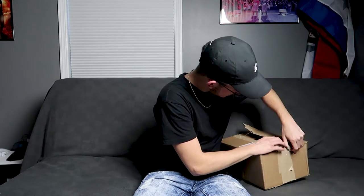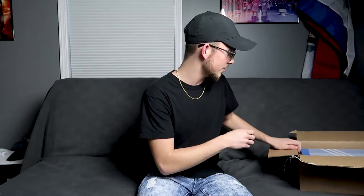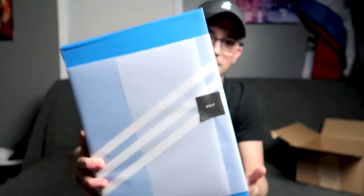Now for the part you've all been waiting for — the Yeezys. I've only seen one pair of these in person and they look really good. Let's crack it open — hopefully I don't cut right through it. I'll just rip the other side open. The padding inside protects the box. The wrapping is a little different than normal — usually they have a really thick cloudy-looking wrap with their GOAT logo, but these have a different one with the GOAT logo on it.